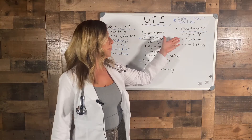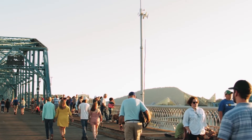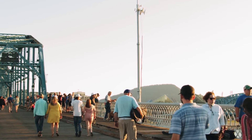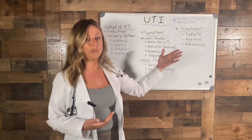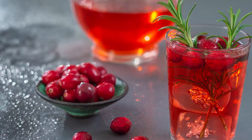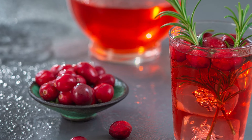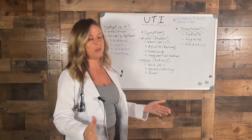Treatments of a UTI: hydration is really key, especially for minor symptoms. Most studies show that 25 to 50 percent of UTIs resolve on their own in a few days. So hydration is key — drinking lots of water if you feel any of these symptoms coming on. Also cranberry juice really helps; it's supposed to have a larger molecule which helps the germ pass through your body.